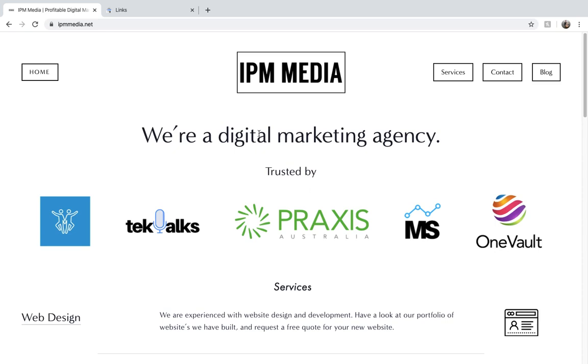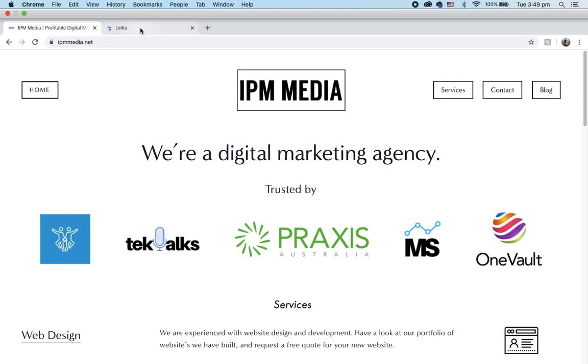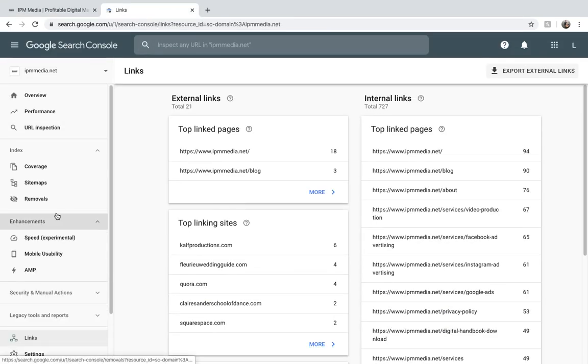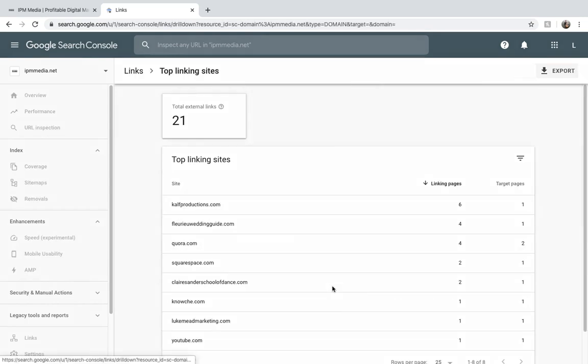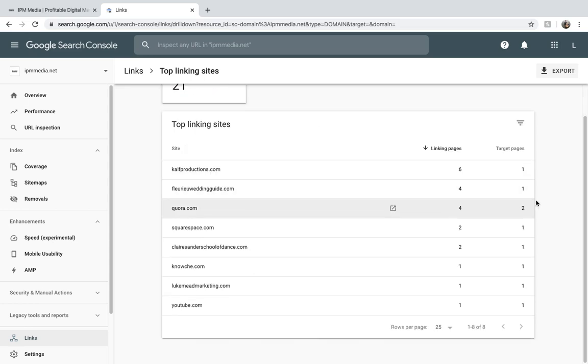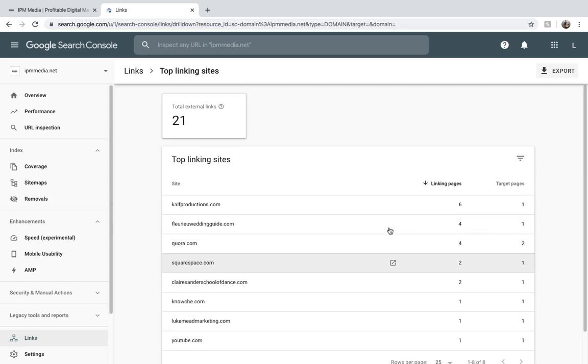You can see your backlinks by going into your Google Search Console and navigating to Links, then looking at top linking sites — that just means who's linking to you. You can see I've got 21 external links and you can see who they're from. This is really powerful information because it shows Google that these websites must link to my website for a reason, and that reason must be valuable.